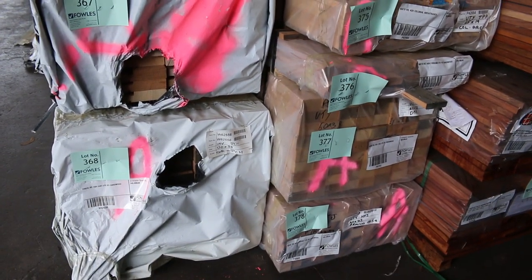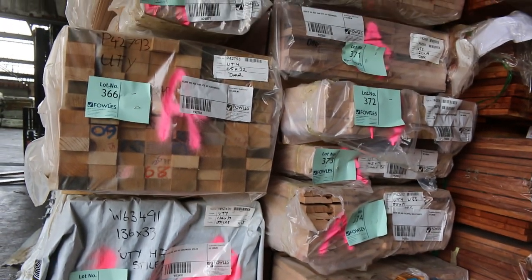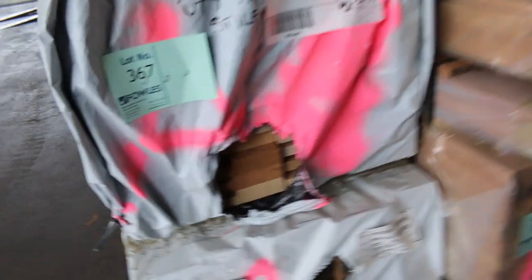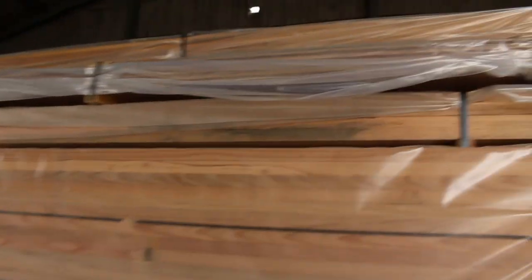60x38, some 42x42, lot 367 — a nice pack of hardwood stiles there. The next one under that, lot 368, is a big pack of 120x35 Vic Ash. Some really nice stock there, guys, including this little pack of 65x65 up near the top. Really good stock — let's move through inside the shed now.